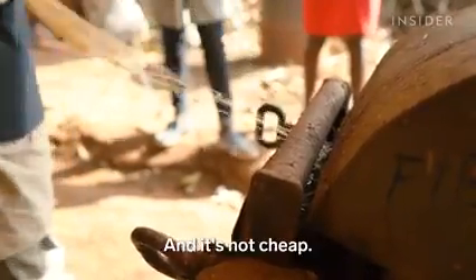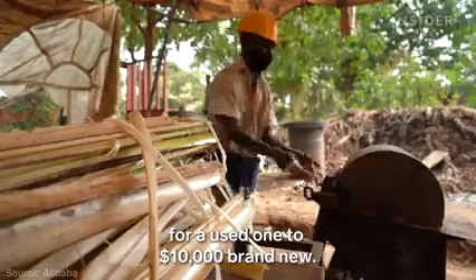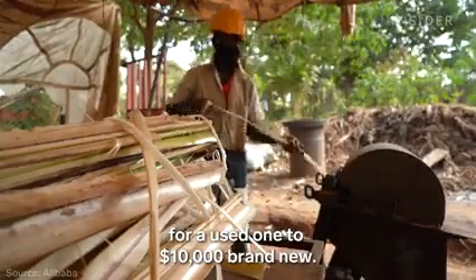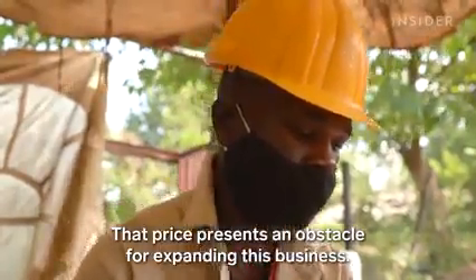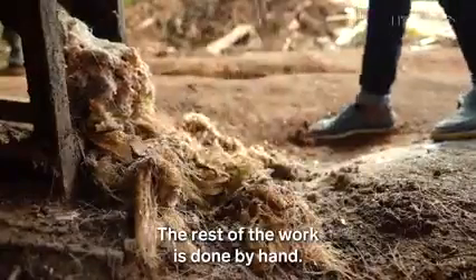And it's not cheap. This unit costs anywhere from $1,000 for a used one to $10,000 brand new. That price presents an obstacle for expanding this business. The rest of the work is done by hand.